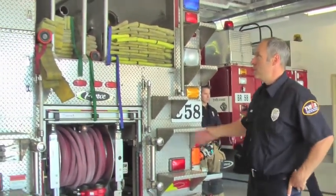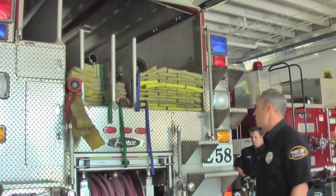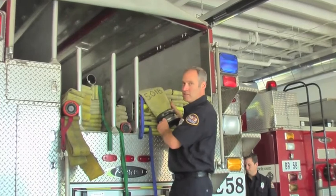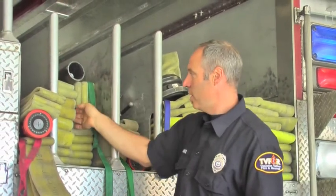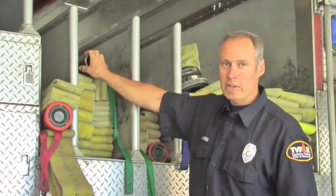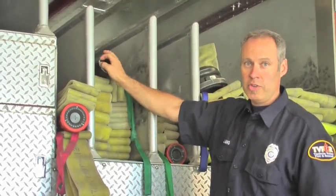At the back of the engine is where we carry all of our hose. We have hose all the way from five-inch size down to inch-and-a-half size. We also have two-and-a-half inch hose that's used to put out larger fires. These are very difficult to maneuver around and move, but we can do it with a couple of firefighters.